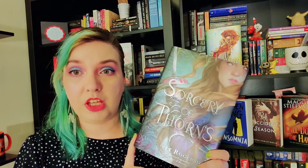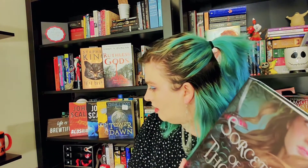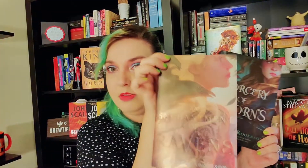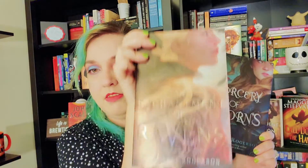I haven't read her other book, An Enchantment of Ravens, which I also got at Book Outlet — oh, there it is. So I think this was still available.